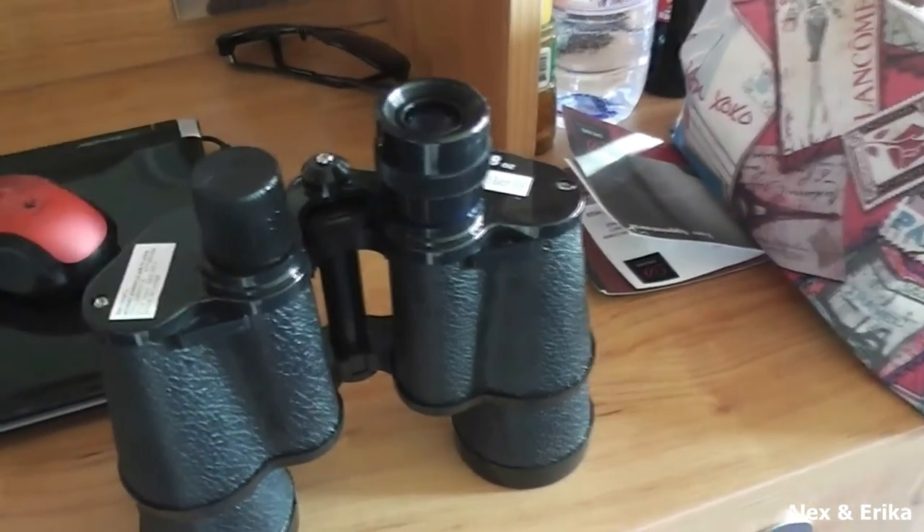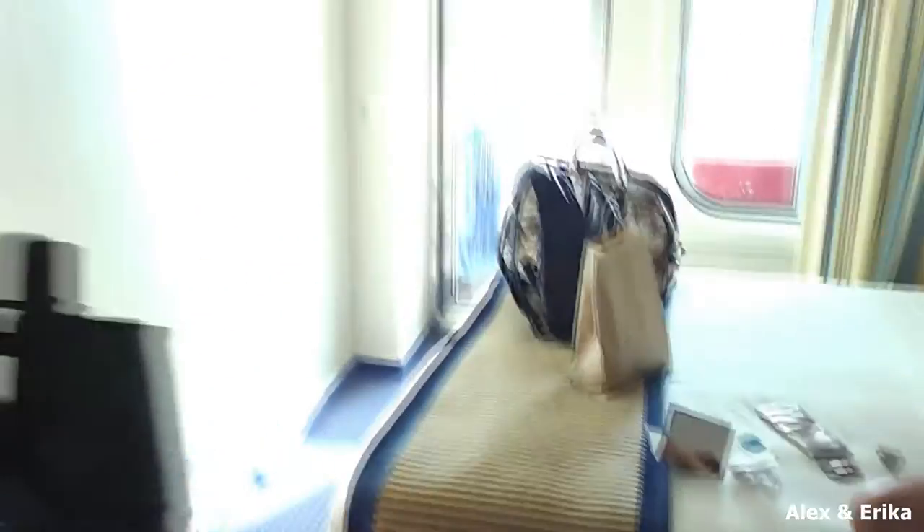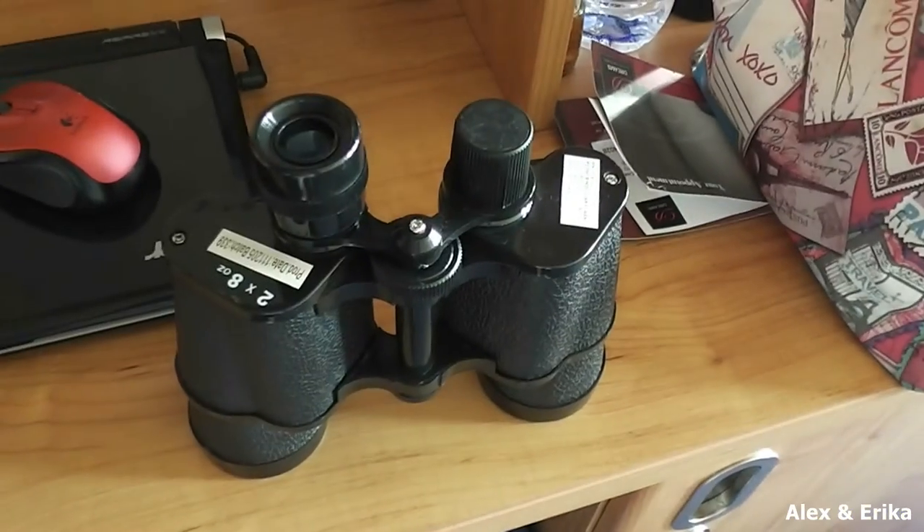Not just any ordinary binoculars — binoculars that have eight ounces of liquor or any fluid on each side. So that's what we did: we went into town, found a little liquor store, bought a bottle of Red Label, filled it up, and voila — nobody even notices. You're back on the cruise ship, restocked and ready to go.